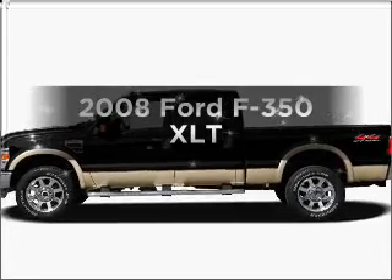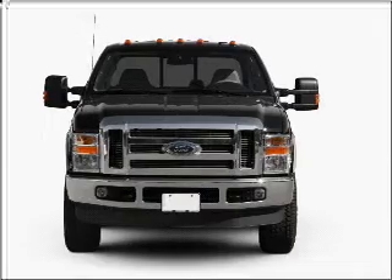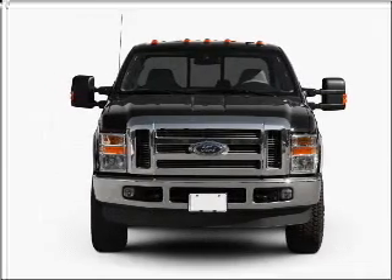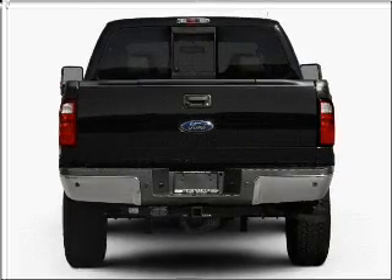Get noticed in this 2008 Ford S350. This is the set of wheels you've been looking for. With a powerful 8-cylinder engine connected to a smooth shifting transmission, premium wheels give a more luxurious look.